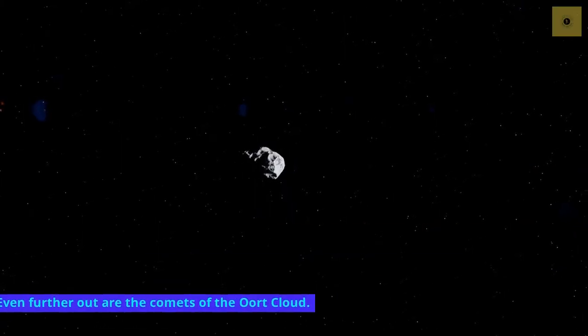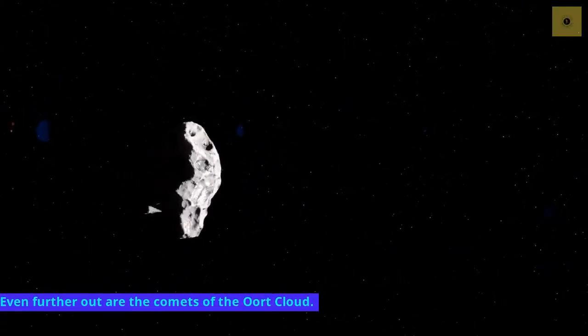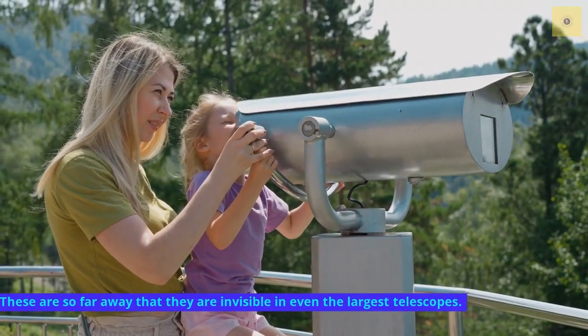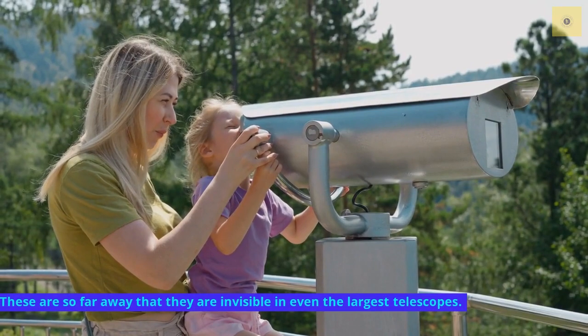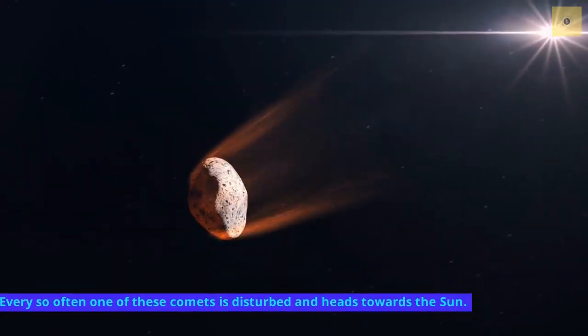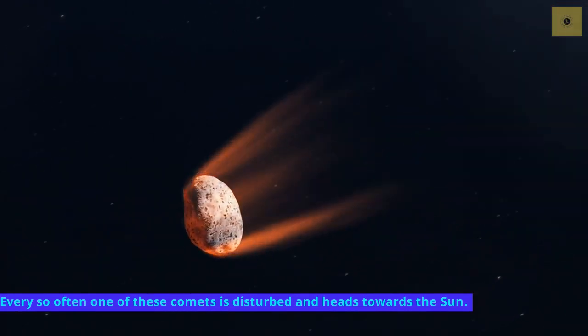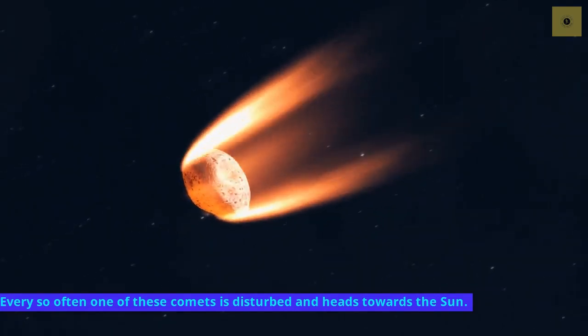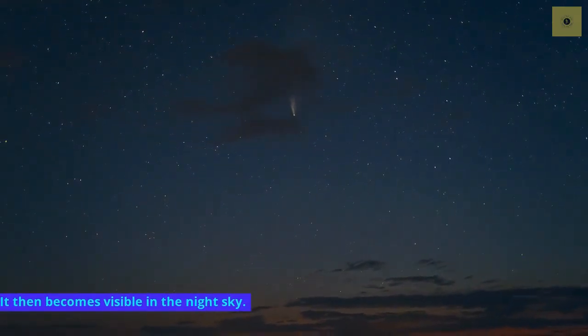Even further out are the comets of the Oort cloud. These are so far away that they are invisible even in the largest telescopes. Every so often, one of these comets is disturbed and heads towards the sun, and it then becomes visible in the night sky.